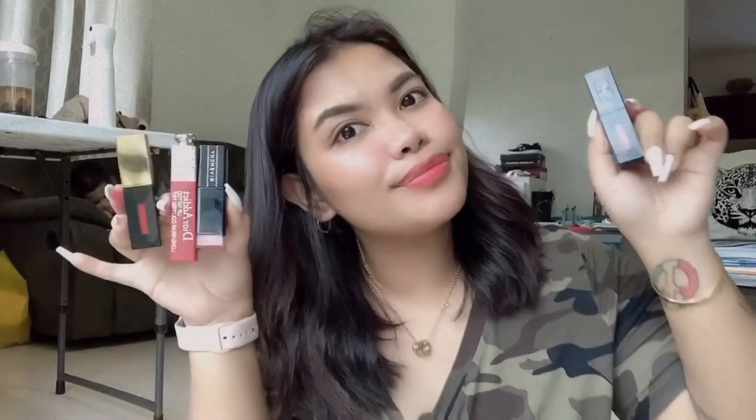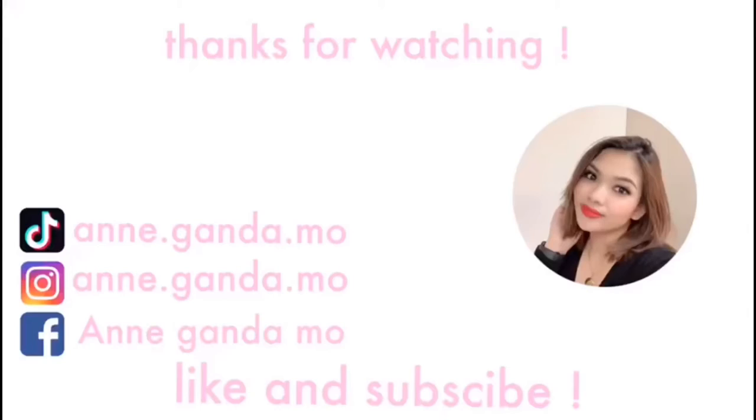My best favorite is the Dior, Givenchy, and the 2 YSL. Ito yung mga bet ko guys. So yun lang guys — thank you! Sana meron kayong nagustuhan dun sa ginamit ko. And comment down below kung ano pa yung gusto nyong itayo natin ngayong pandemic. Thank you guys for watching — see you guys on my next vlog. Don't forget to like and subscribe if you guys like this video. Thank you!